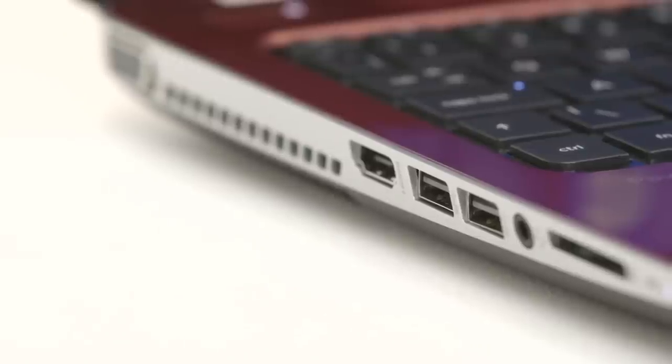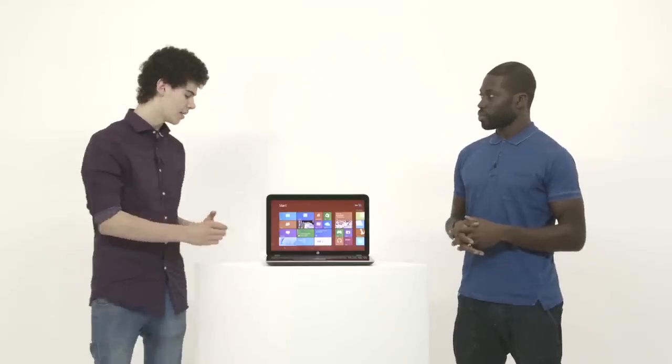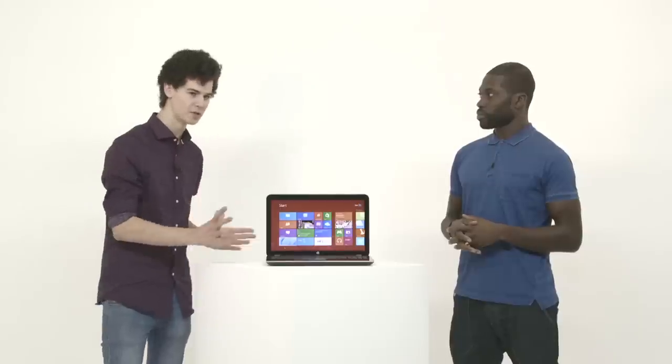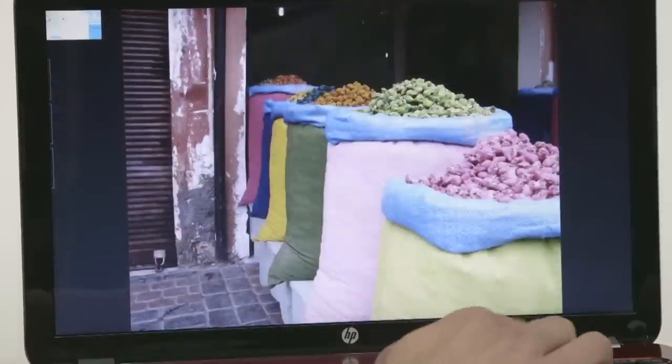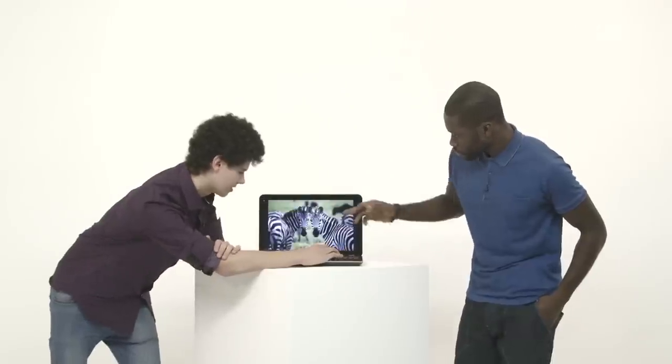You can connect this laptop to a monitor or TV using the HDMI port. And it has AMD Radeon graphics integration, meaning you're going to have an uncompromised experience for photos and video, as you can see right here.